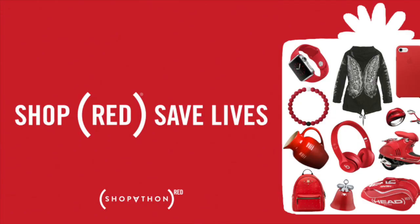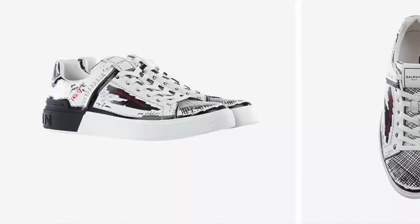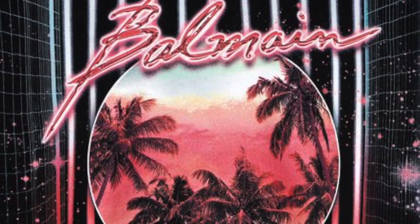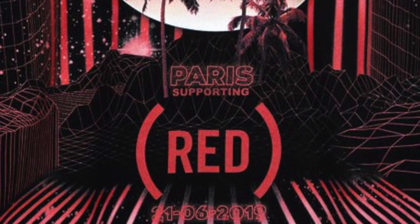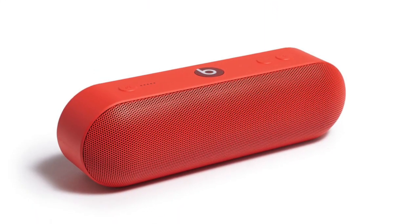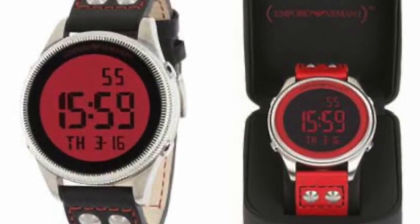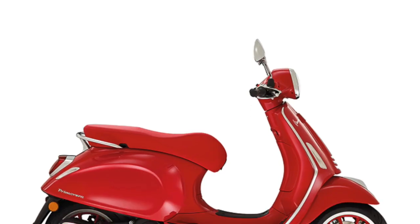I'll be including some links down below in case you are interested. A whole slew of brands have previously linked up with Red, including Balmain, Beats by Dr. Dre, Mont Blanc, Giorgio Armani, NetJets, and Vespa.